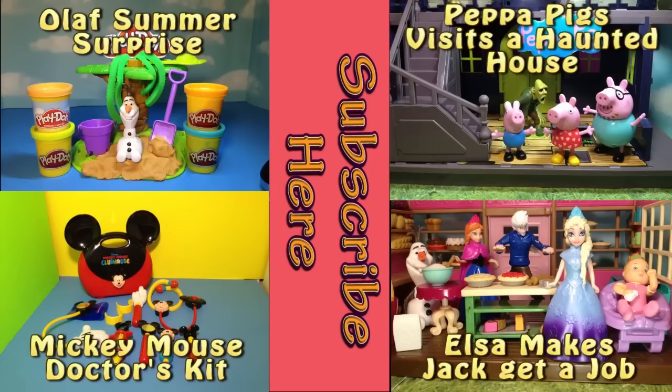Bye everyone! I hope you liked the video that you just watched. Now look at one of these other really cool videos. And also remember to subscribe so you can see all of our new videos. Take care and have a really nice day.